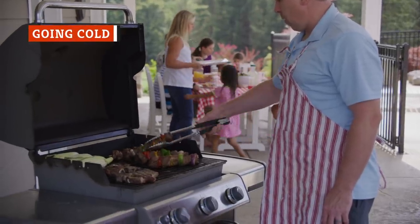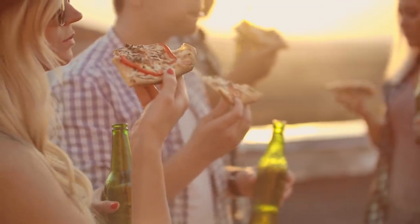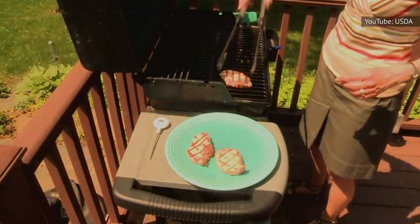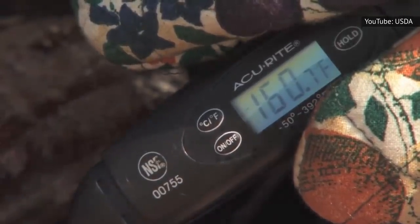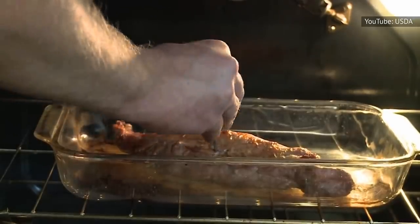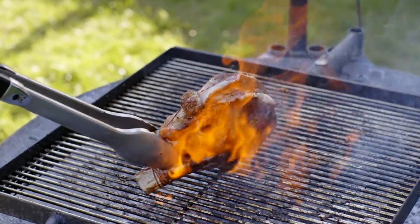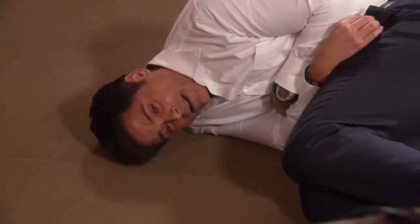If you've ever hosted a backyard barbecue for friends and family, you know how easy it is to become distracted while grilling. Maybe you're serving everyone else their meal and end up rushing around, and in the meantime your own steak has gotten cold. This is a serious no-no, according to the Centers for Disease Control and Prevention. Temperature is incredibly important when it comes to food safety — germs thrive when your food reaches the temperature danger zone, which is between 40 and 140 degrees Fahrenheit. Hot food should be served hot and cold food should be served cold. If you disregard this advice, you could be setting yourself up for a nasty foodborne illness.